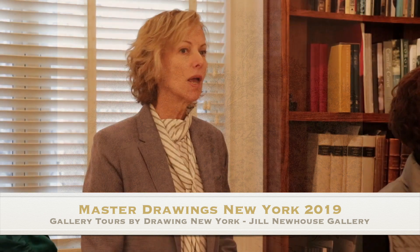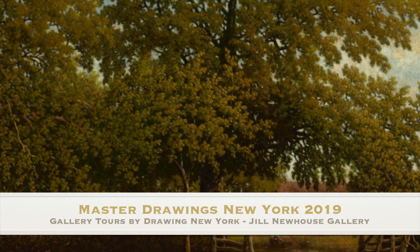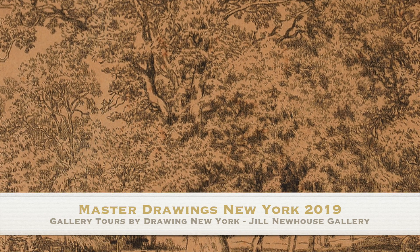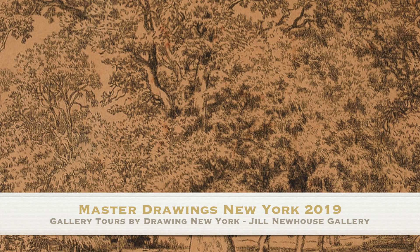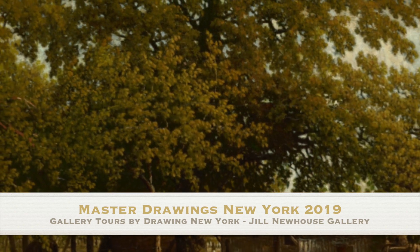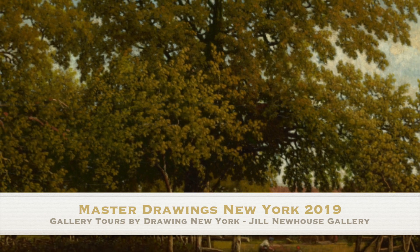Is this a pencil? It's actually chalk. And this is a drawing that was used to make a painting, so it's called a transfer drawing. You can see when you get up close to it that the paper he used is a kind of tracing paper, and he pressed down to transfer this image onto another work. So it's really a working drawing. It's unusually large for drawings of this period.